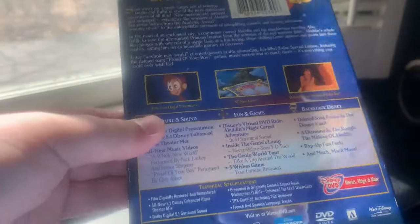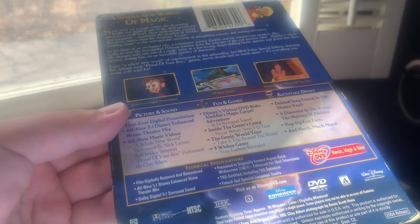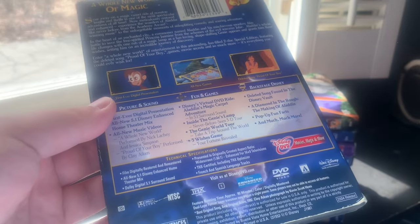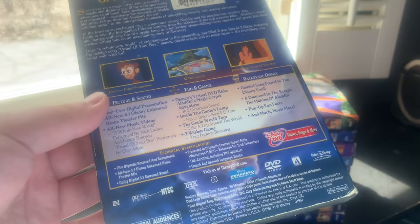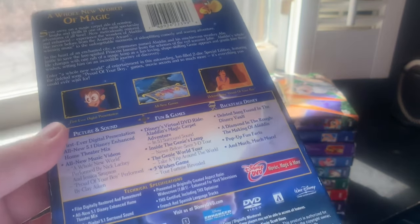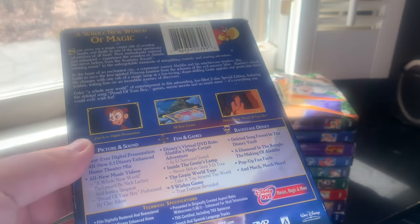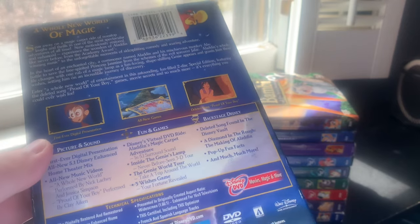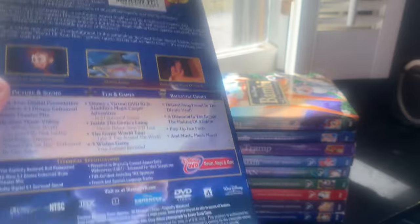Here's the spine and back — 'A Whole New World of Magic,' all-new digital presentation, all-new 5.1 Disney Enhanced Home Theater Mix, two music videos: 'A Whole New World' performed by Nick Lachey and Jessica Simpson, and a deleted song 'Proud of Your Boy' performed by Clay Aiken — a song that was cut from the movie. Also featured: Disney's Virtual DVD Ride, Aladdin's Magic Carpet Ride adventure, The Genie's World Tour, a deleted song found in the Disney Vault called 'A Diamond in the Rough,' and the making of Aladdin.